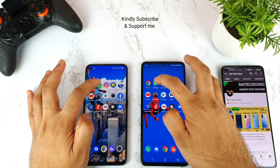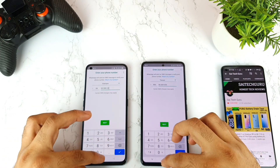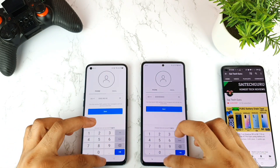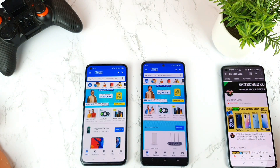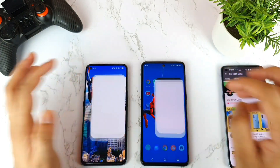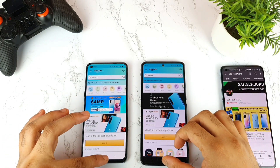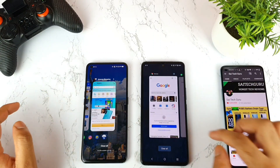The iQOO 7 did open Google Chrome faster. Next is WhatsApp — I think both phones are similar. Then Instagram — both are similar and I'll type a number to keep it in the background. Next is Flipkart — the Realme X7 Max is slightly faster but not by much. Then Amazon — the iQOO 7 reloaded the page faster. So until now, 5 applications are in the background with no issues.